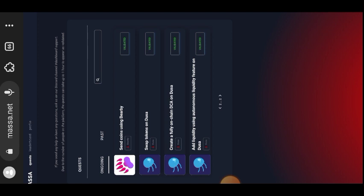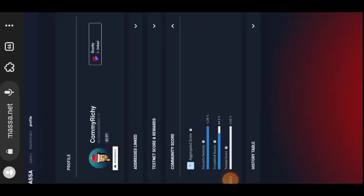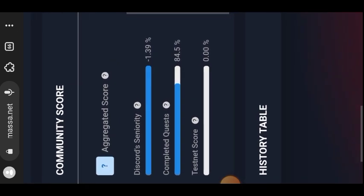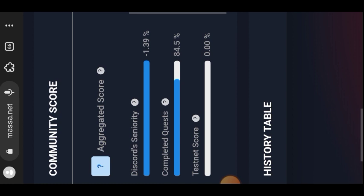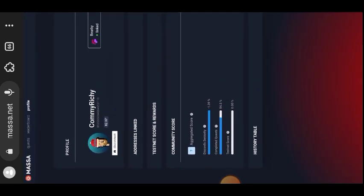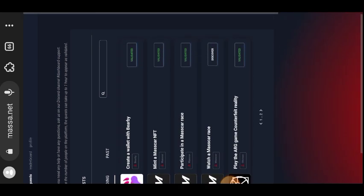My profile statistics showed 84.5% completion — the only reason it wasn't 100% is because of the MasCar race I could not watch. There is nothing I can do about that. That is all for this video. If you have any questions, drop a comment or join us on Telegram — I respond faster there. If you found value in my content, please subscribe for more. Thank you for watching and I'll see you in another tutorial.